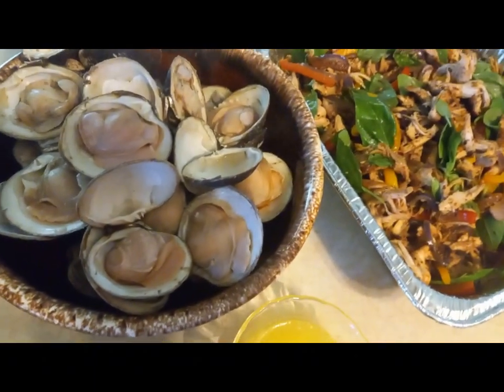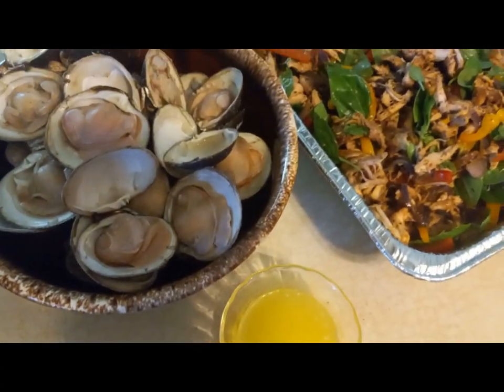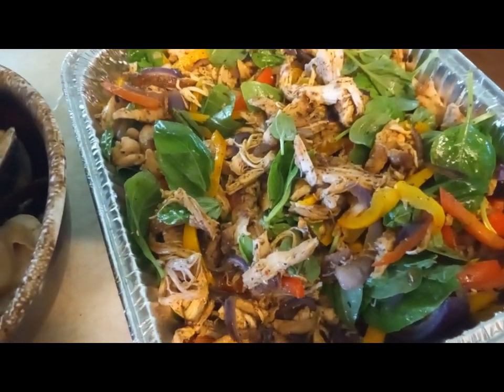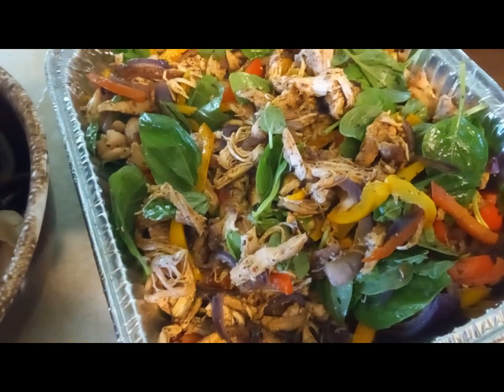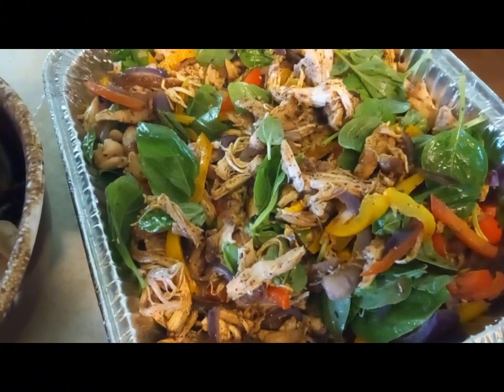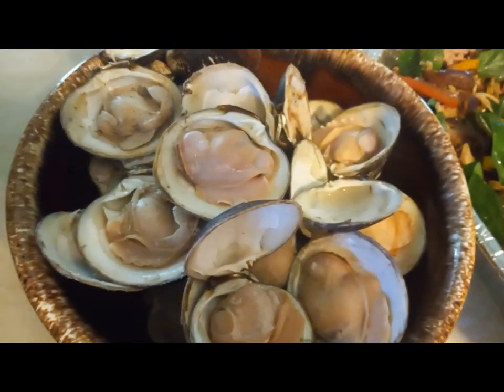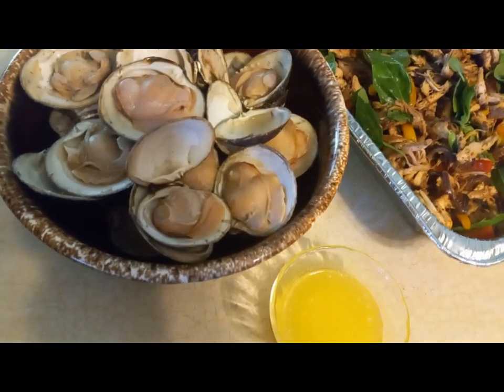We're going to get them steaming to have as an appetizer. It's time to enjoy some Maine mahogany clams before the ring of fire tonight here at Sagadaga Lake — you can do this in your backyard anywhere. There's our finished dish of the pulled bear can spiced chicken with sweet bell peppers and red onion sautéed with fresh basil. Everybody else is bringing a covered dish — now time to sit out and enjoy some steamed mahogany clams with butter.